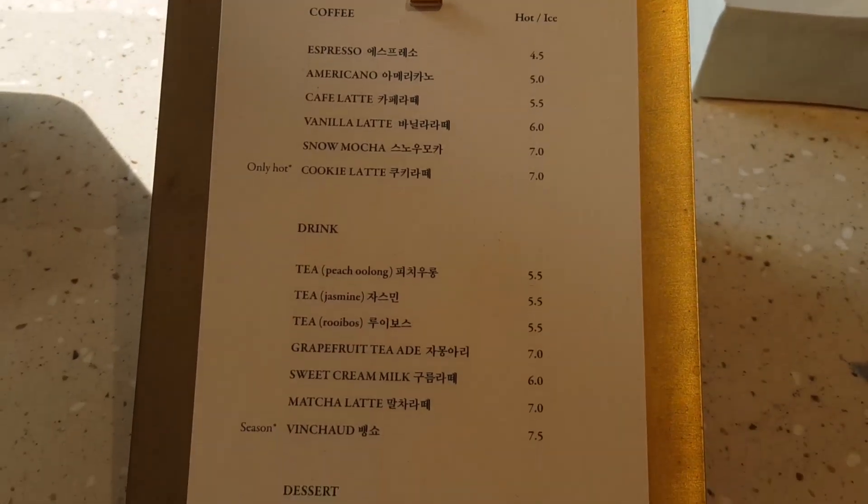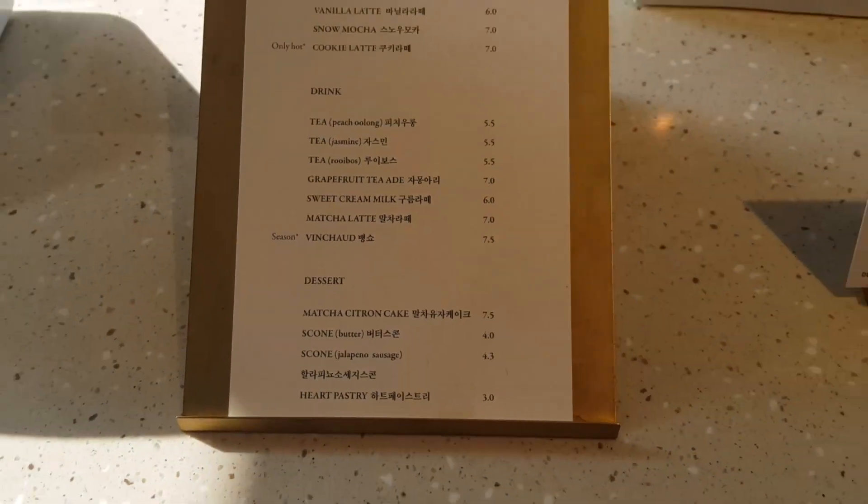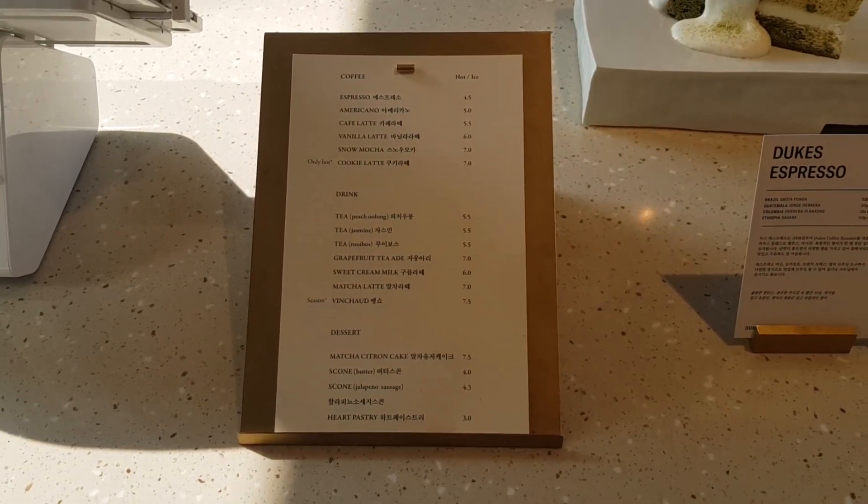Here is the menu. As you guys can probably see, it is very simple — they just have a couple of different drinks and a few different desserts. So we're gonna grab some dessert and coffee now.